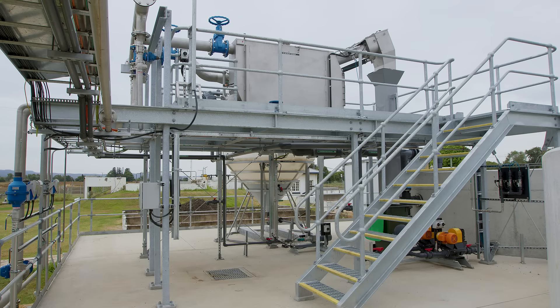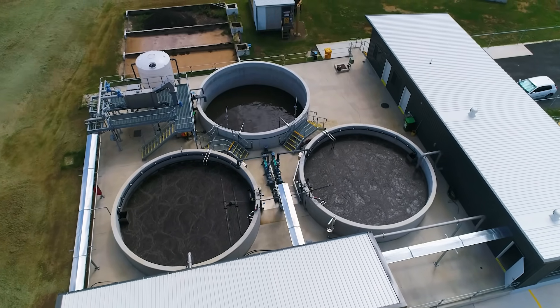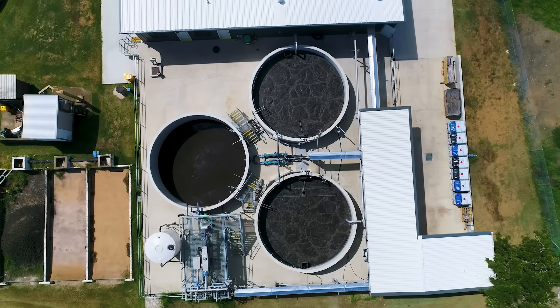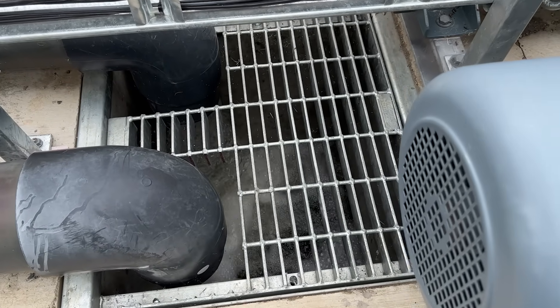The new plant consists of inlet screening and an anoxic flow balance tank, a pair of sequence batch reactors, sludge dewatering, and we've integrated the plant with the original chlorine contact chamber before being discharged for irrigation.